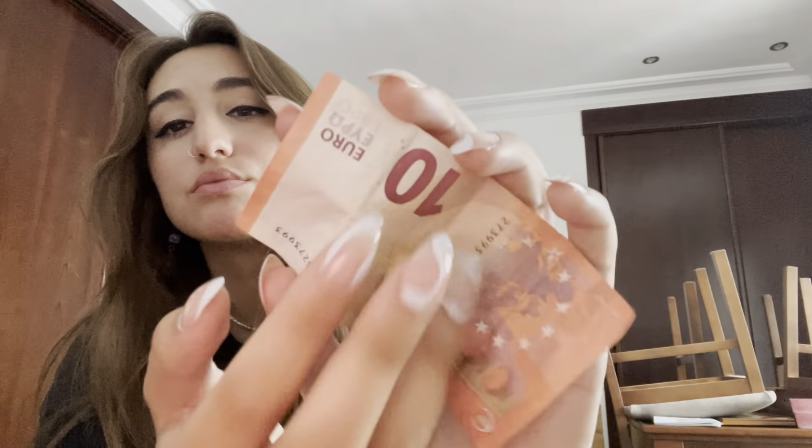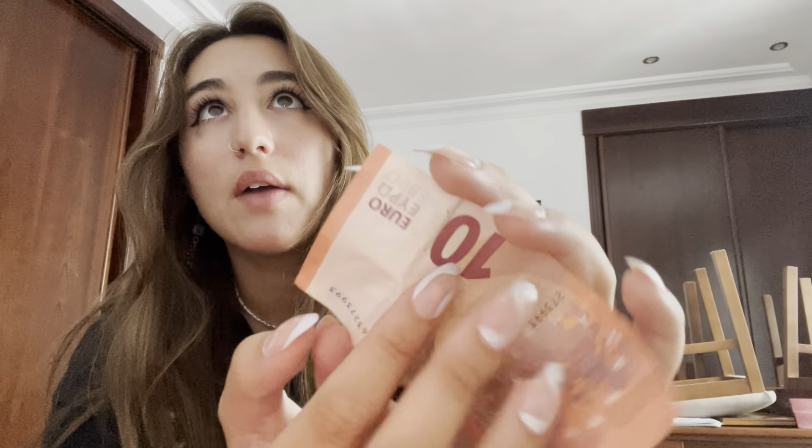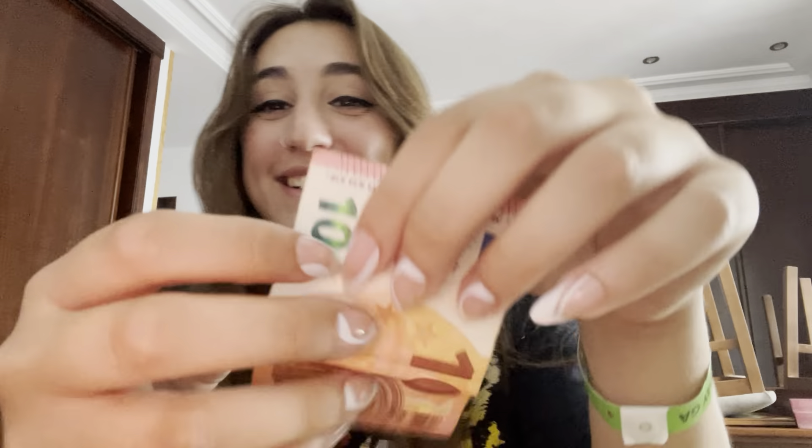I did not bring a lot of money with me because I did not want to spend a lot this trip — I'm broke — and I have a lot to pay for when I get back to the States for school, my housing and stuff. I just did not want to spend a lot of money, so I only brought 70 euro, that's it.